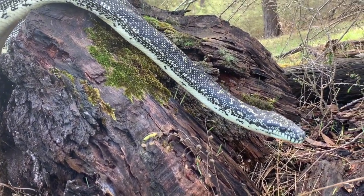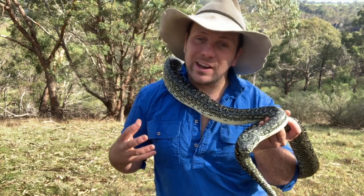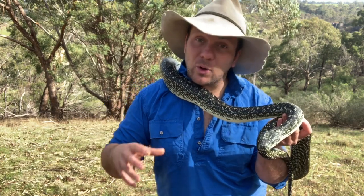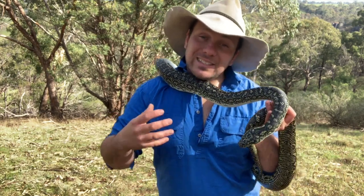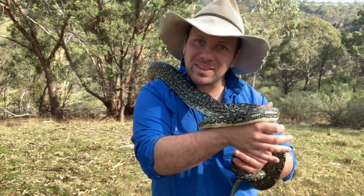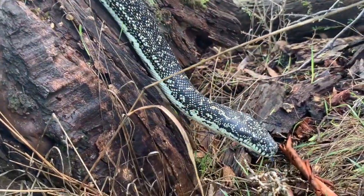Once the eggs hatch, mum's job is done. The babies disperse and eventually find their own areas to live. Like most pythons, diamond pythons aren't territorial — they don't defend an area — but they do have a definite home range. Females have a home range of about 110 acres, while males can be double that, overlapping with several females. These snakes are very energy-efficient; they'll sit in one spot for about two weeks waiting for prey to pass, then move perhaps a hundred metres to another spot. Only in breeding season do they actively seek each other out.